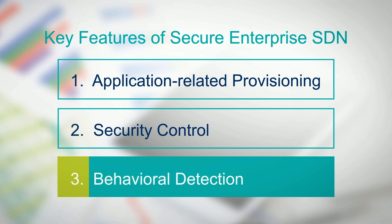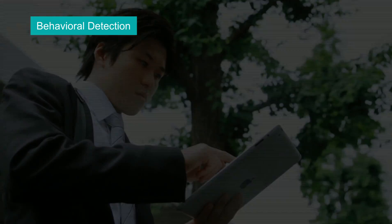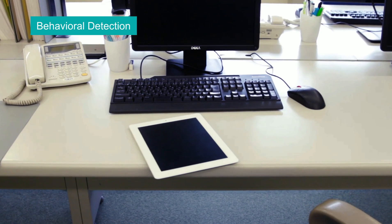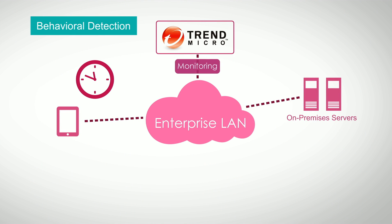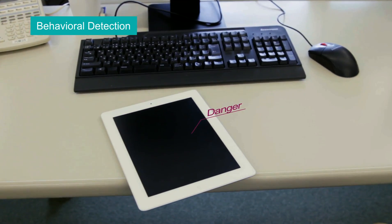The third feature is Behavioral Detection. Most of the time, security control to check vulnerability alone is not enough as a protection, because the user's network access behavior can face a threat of virus infection, which could lead to an IT incident. Malware and other threats are becoming increasingly sophisticated each year and cannot be completely prevented through antivirus software alone. The latest comprehensive threat detection engine is capable of detecting threats such as malware, but it can only alert. The administrator has to rush and isolate the infected device manually, leaving a huge security risk of spreading the damage.